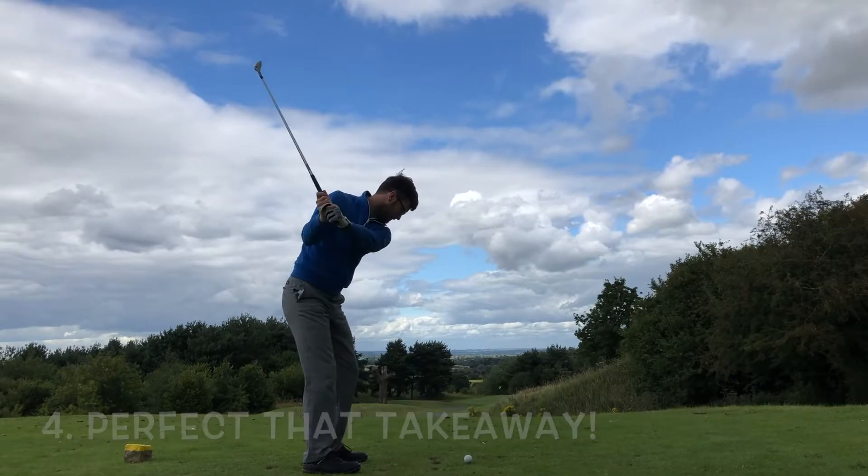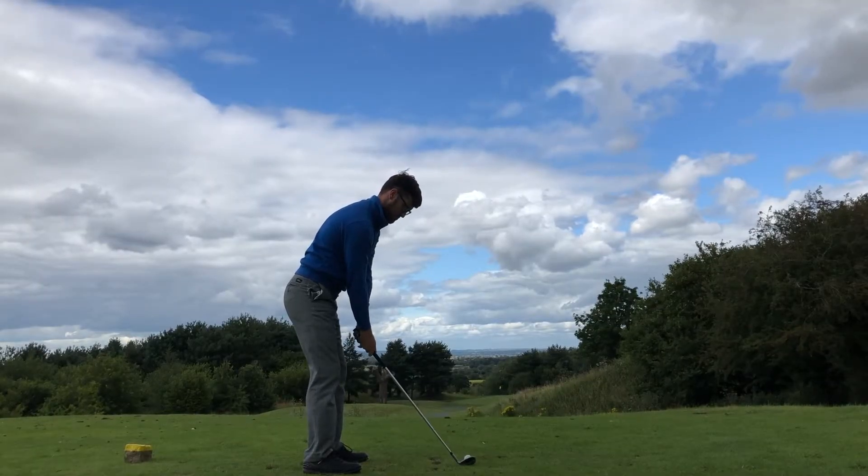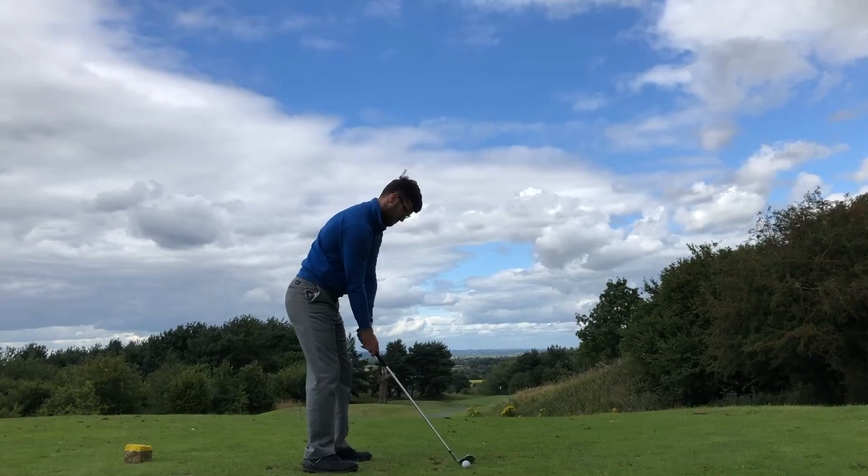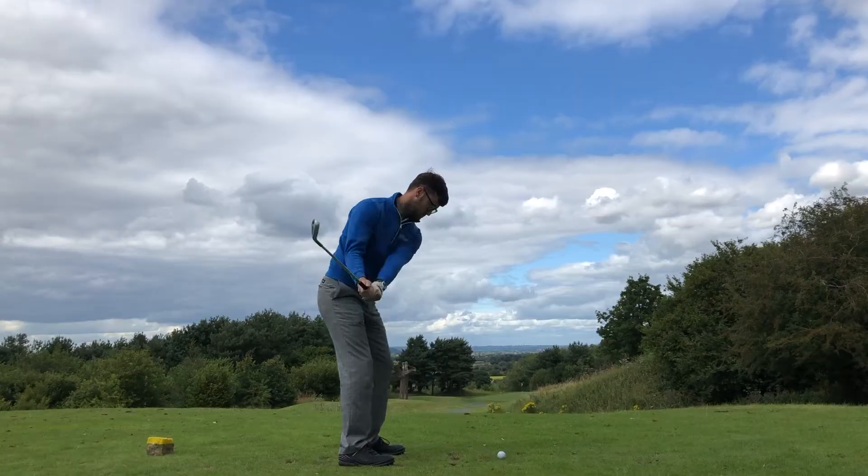This next hack is great for your takeaway, whether you take it inside or outside. It's more of a drill — it's certainly going to help you perfect that and get you in a better position on the way to the top. What you need to do is place a ball behind the club you're using as you get ready to take your setup. The idea is to sweep that ball away on a good neutral path to help present the club at the top of the backswing in a great position, ready for you to transition into your downswing. This drill has certainly served me well over the years, so I definitely recommend you try it.